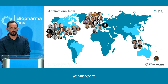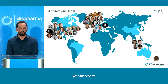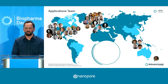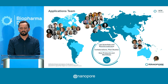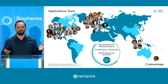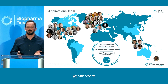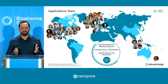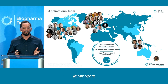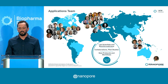Quick intro to our applications group. We're spread out across the US, Europe, and Singapore. We're really a team of scientists — wet lab scientists and bioinformaticians. The goal is to work with researchers, scientists, and collaborators on pilot studies and proof-of-concept studies to drive new protocols and workflows in your application area of interest. A lot of us are here today, so please feel free to reach out. We love talking to you about what applications you're interested in.